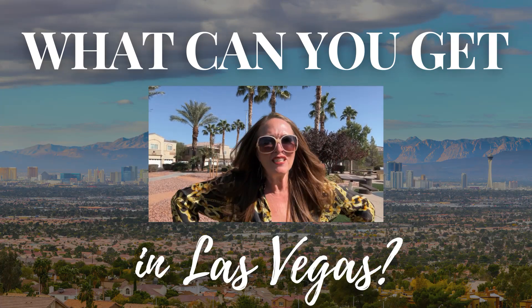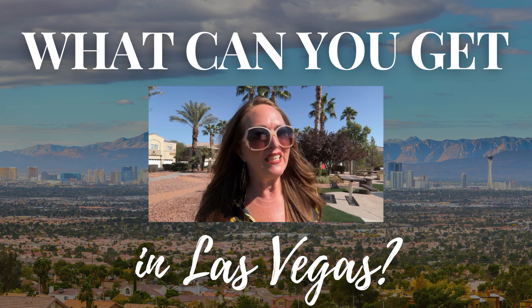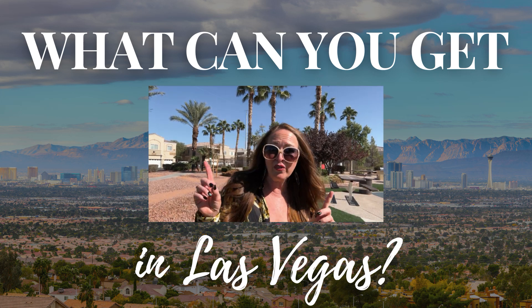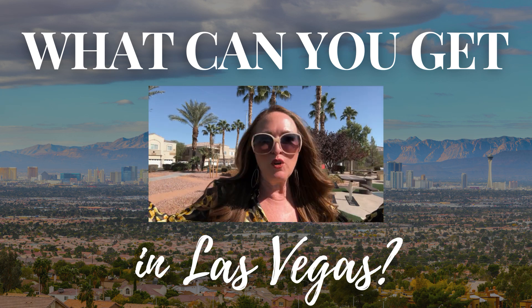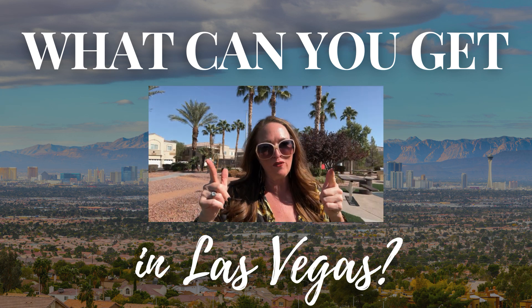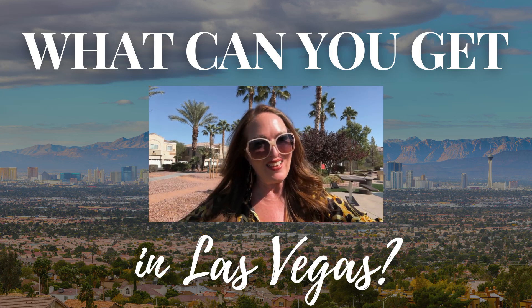What can you get in Las Vegas for only $270,000? I am super excited to show you my new listing of a two-bedroom, two-bathroom condo with a one-car garage in North Las Vegas. Here, surrounded by this beautiful park, let's go take a look with your favorite redhead realtor, showing you affordable to the astronomical here in Las Vegas.